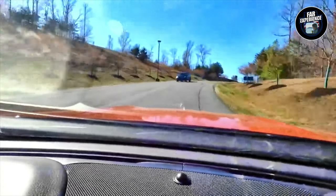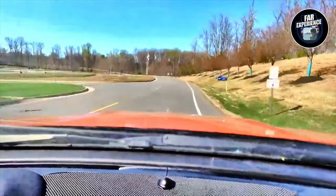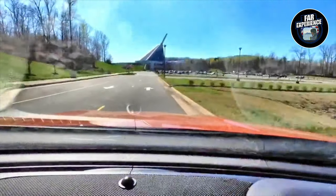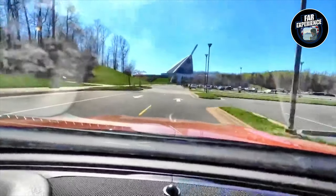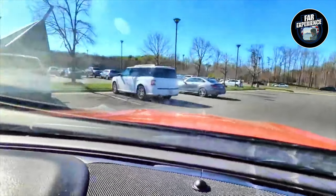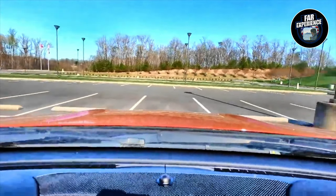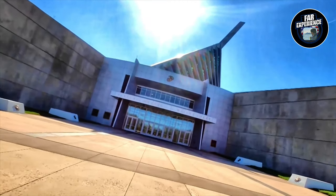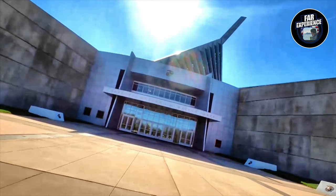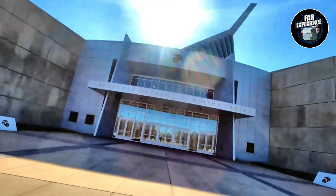Hello everyone and welcome back to our experience where we bring you experiences from all over the world. Today we are diving into a truly special place, which is the National Museum of Marine Corps. Whether you are a history buff, a military enthusiast, or just a curious person, this museum is going to offer you a captivating look into the rich legacy of the United States Marine Corps.